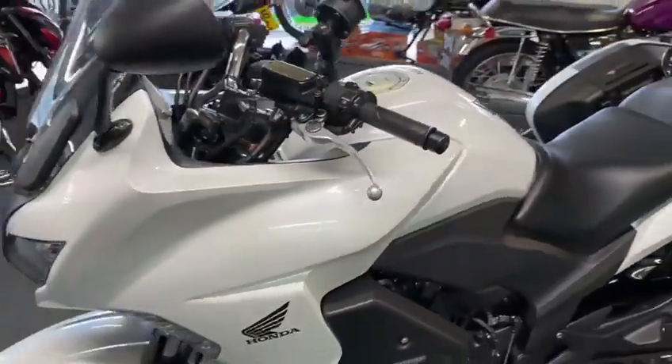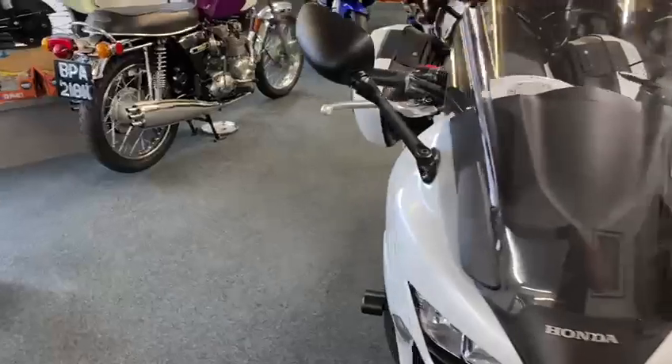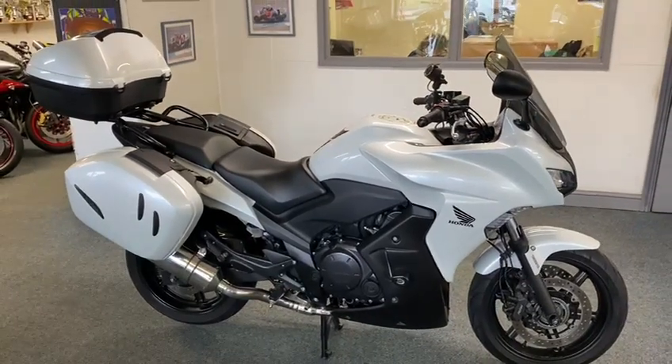Ultra-reliable bikes, these — they just go forever. But like I say, it's not often you get them with all three-box luggage, nice low miles to boot, and sat nav. There you go — how nice is that?